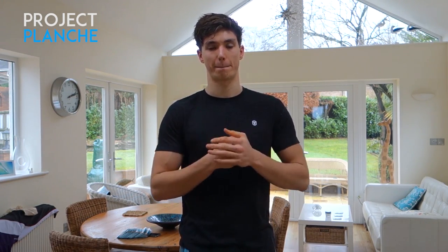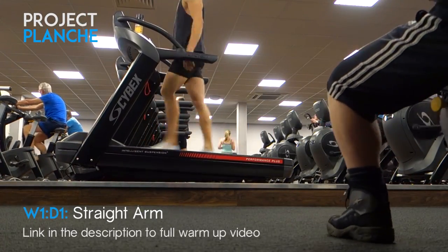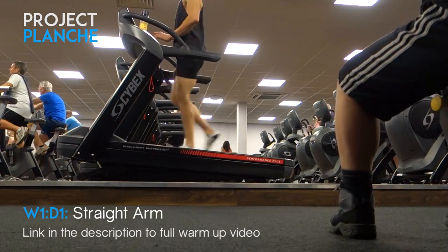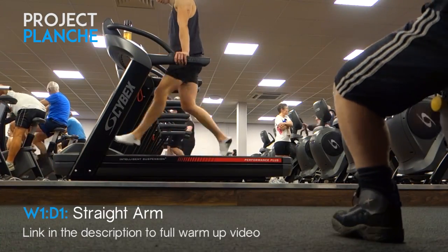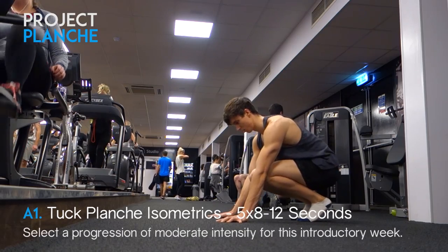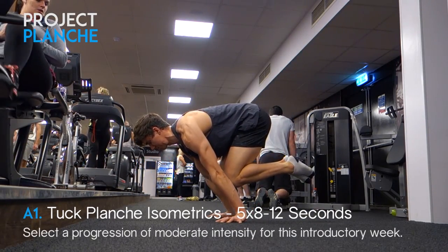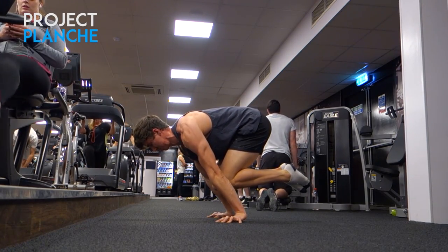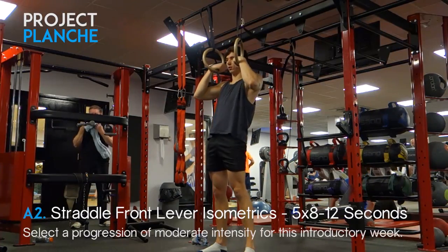Straight into day one: the straight arm day. Starting with the warm-up — link in the description or refer to the program. Kicking off this straight arm session with tuck planche isometrics. We're not going for anything serious this week; just sitting at a baseline standard trying to establish our base level of skill so we can assess improvement at the end of the program.